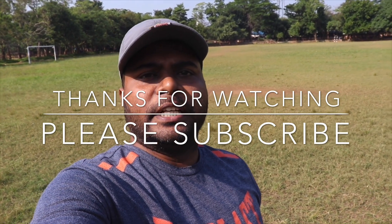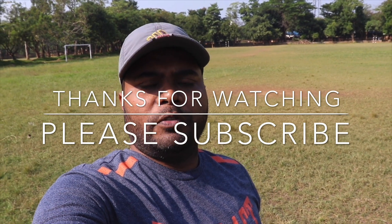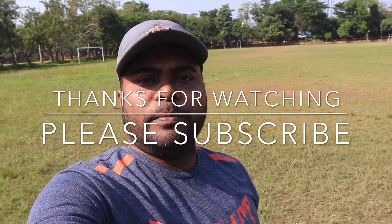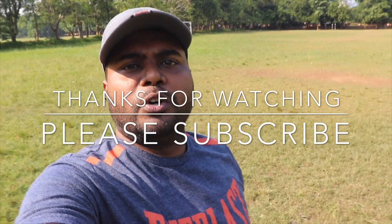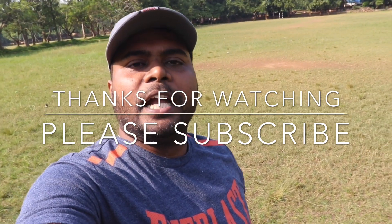That's all for today. Looking forward to seeing you again next week. If you haven't subscribed to my channel, please do subscribe and hit the bell icon so you can get notifications for my latest videos. Thank you so much for watching — we will see you again next week. Namaste.